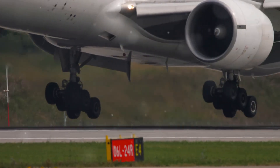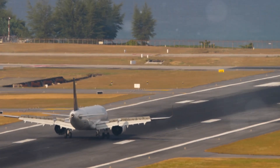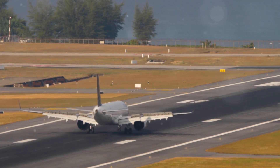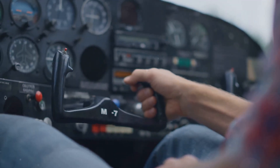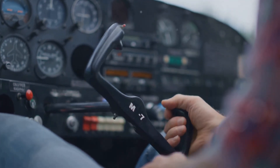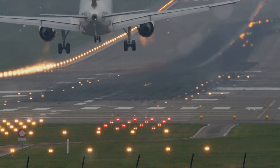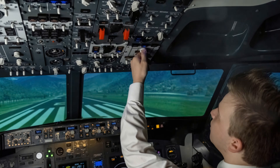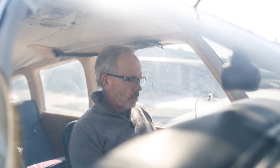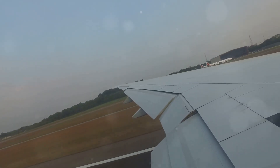The crosswind landing doesn't end at touchdown — in many ways it's just the beginning. Once the wheels are on the ground, pilots must remain vigilant and maintain positive control of the aircraft as it decelerates along the runway. The crosswind will continue to push the aircraft sideways, so pilots must use the rudder to keep the nose aligned with the runway centreline. This is especially important at slower speeds, where the rudder's effectiveness is reduced. Simultaneously, pilots must use aileron control — raising the wing into the wind — to prevent the wind from lifting the aircraft off the ground, taking care that excessive aileron input does not cause the upwind wingtip to scrape the runway.